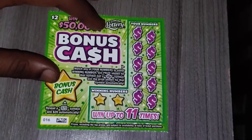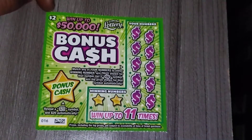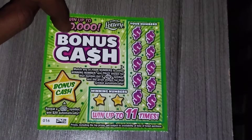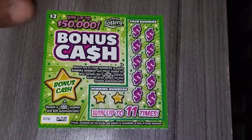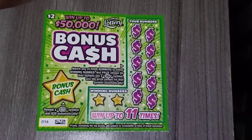Alright, ticket 16. I picked this one up at the Publix edition. So fingers crossed, wish me luck. You can win up to $50,000 on this — hopefully I can get that. Let's see if I won my money back or maybe a little bit more.